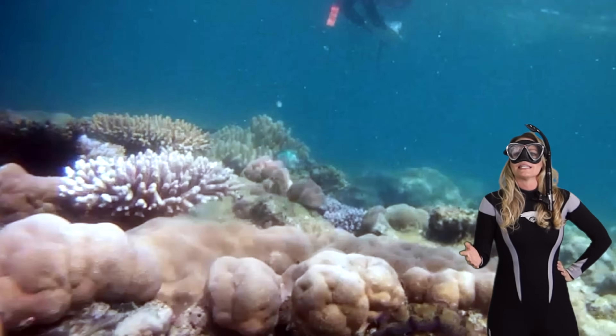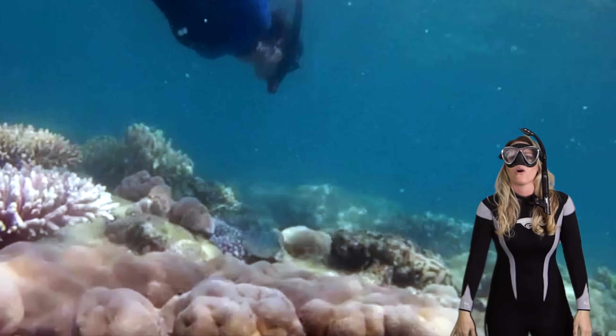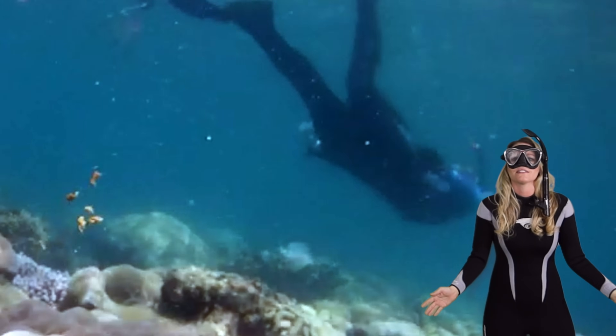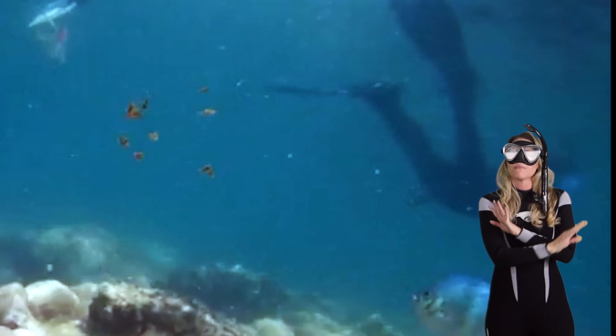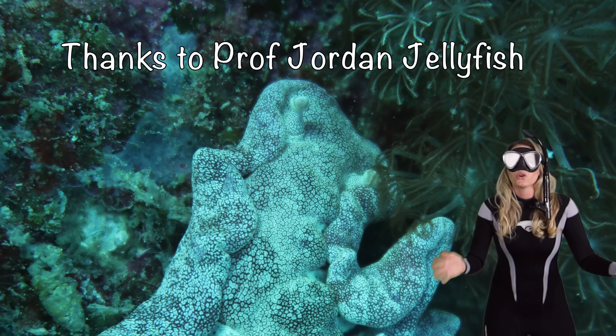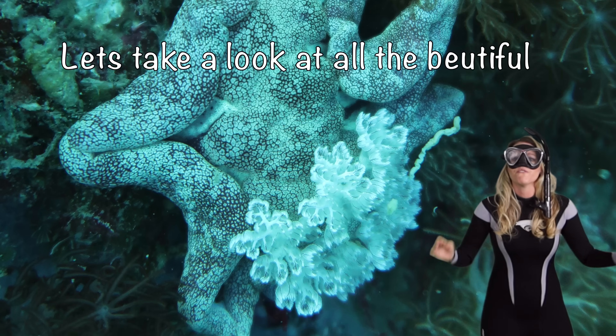Did you know nudibranchs, even though they're called sea slugs, are not ordinary at all? These tiny creatures come in a dazzling array of colors and patterns, making them some of the most beautiful animals in the sea. Thanks to Jordan Jellyfish for all these photos — let's take a look at some of the beautiful colors.